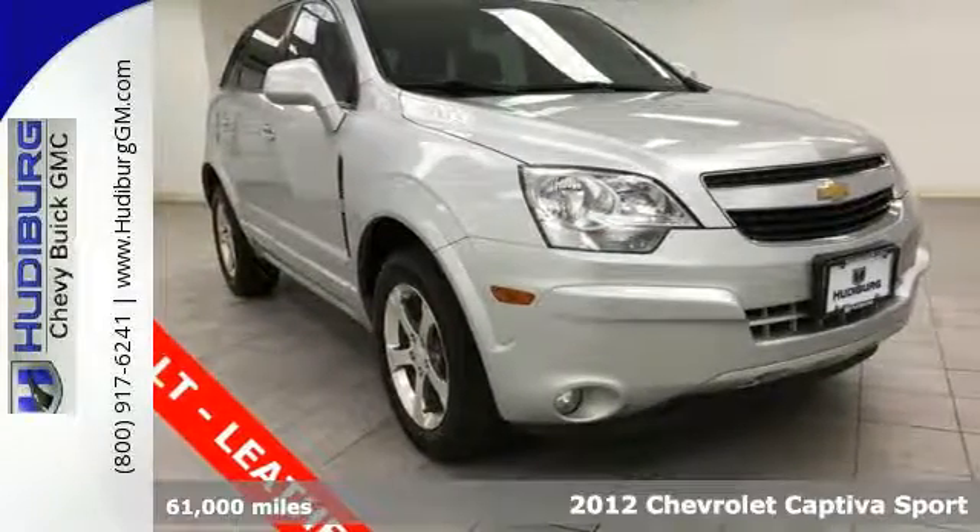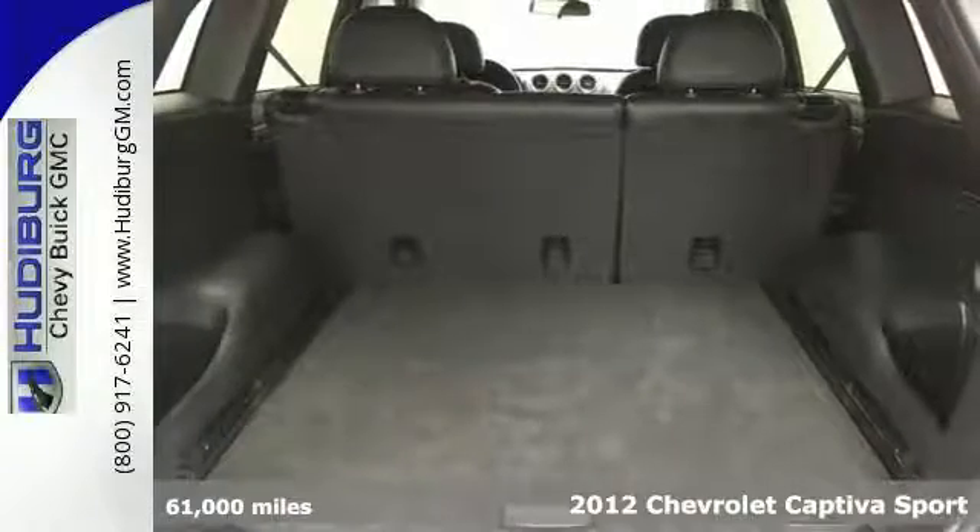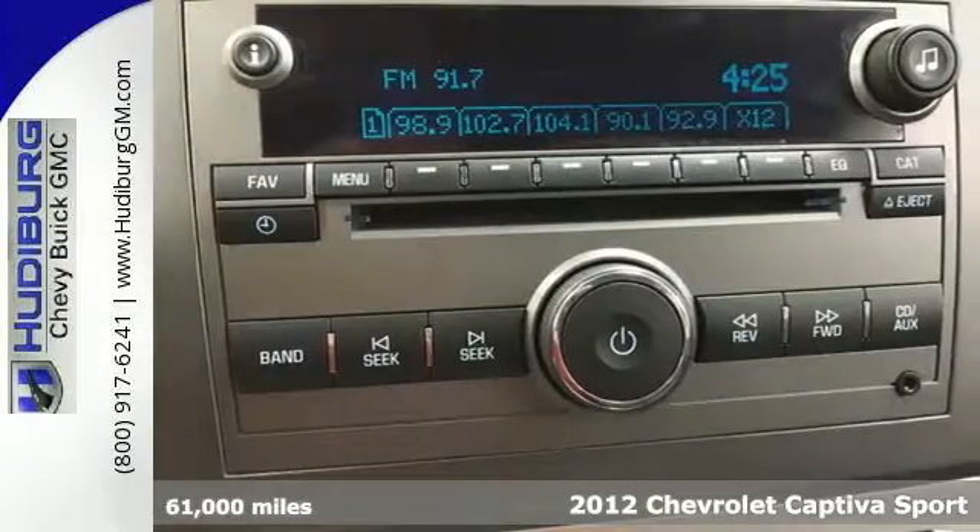It's a 2012 Chevrolet Captiva Sport. This is a 5-passenger compact crossover that offers plenty of great features at an attractive price.